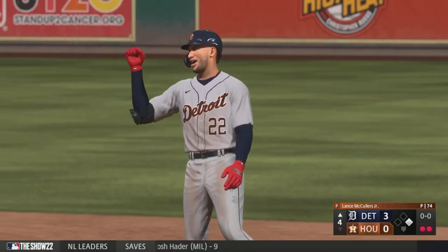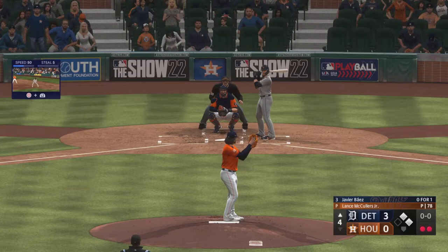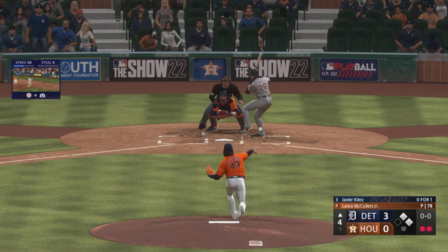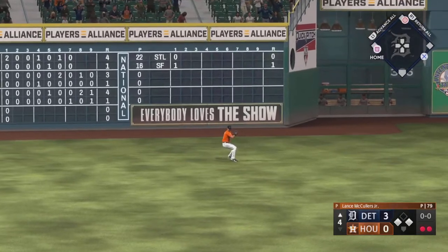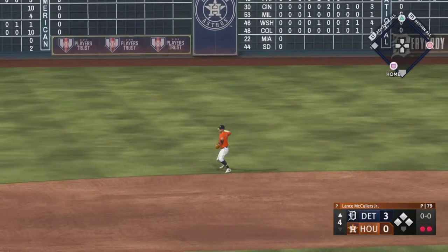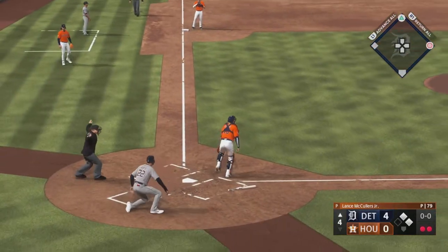Here we are third time through the order, and this is where we set it out front. Line drive — now it's a smash to the left side, that's a base hit, runner around third, and he's in there.